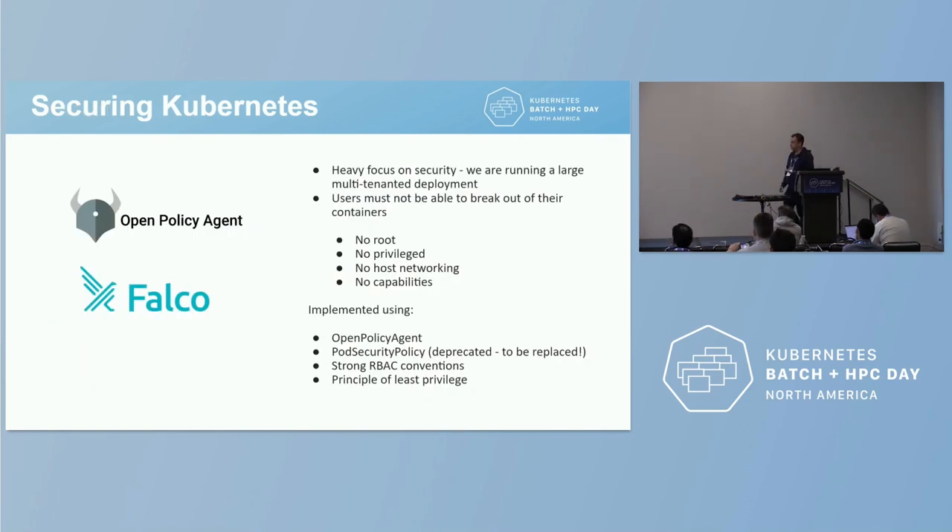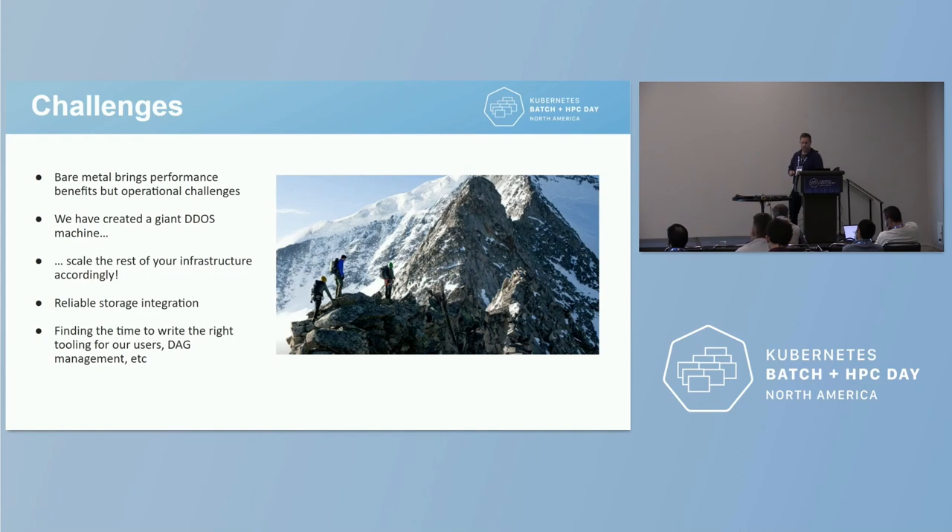On the security front, we're a very security-conscious organization. This is a multi-tenanted environment where users share the same platform, so we need a lot of focus on security. We don't want any user or administrator to accidentally access anyone else's data or compute. We apply standard security rules: good RBAC in namespaces, principle of least privilege, no root, no privilege escalation, no host networking or storage access, no extra Linux capabilities. We implement most of this using Kubernetes built-ins like RBAC, Open Policy Agent — which is great for ensuring these rules can't be violated — and we currently use Pod Security Policy, though we know it's deprecated and will be replaced soon.